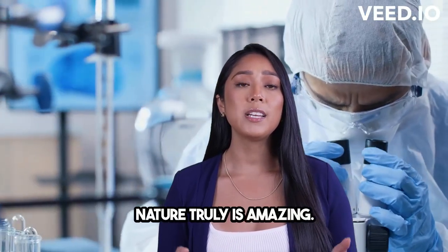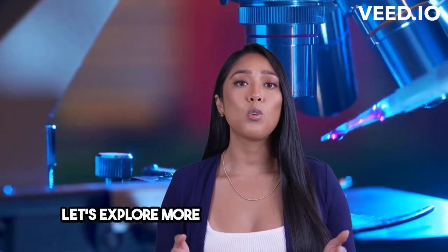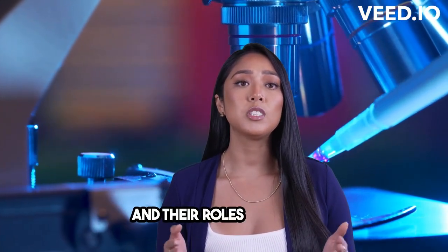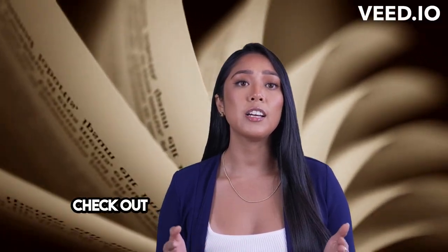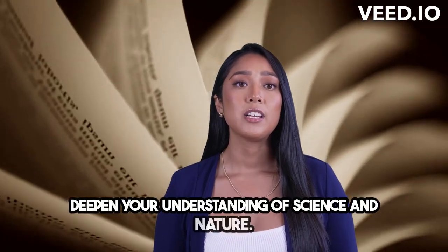So, here's your call to action. Let's explore more about chemical elements and their roles in nature. There's so much to learn. Check out some recommended reading or resources to deepen your understanding of science and nature.